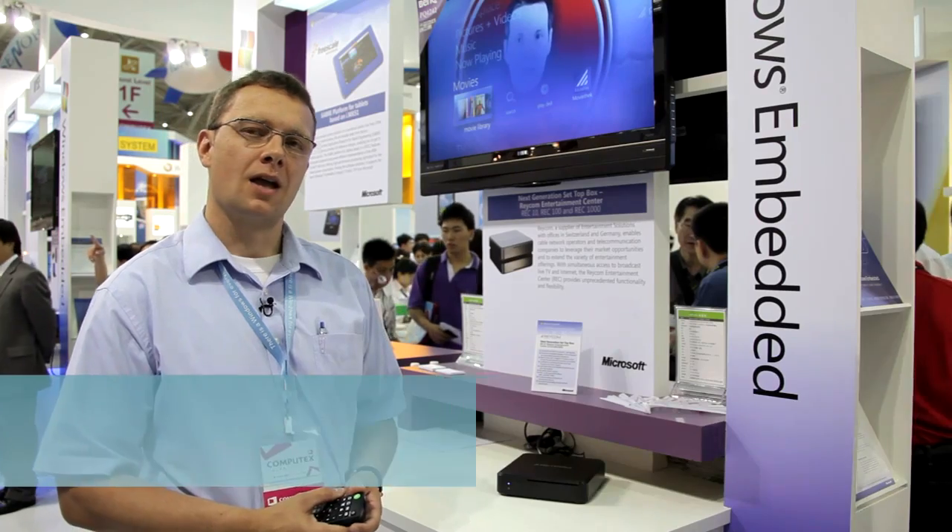Hi, I'm Thomas from Raycom. Our company has its headquarter in Switzerland and the development center in Germany.